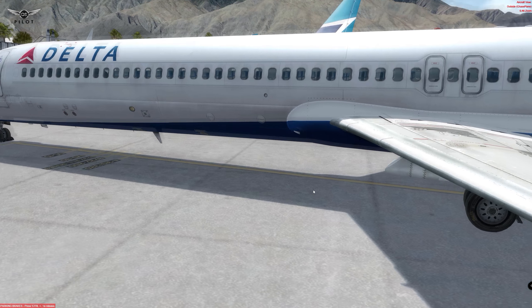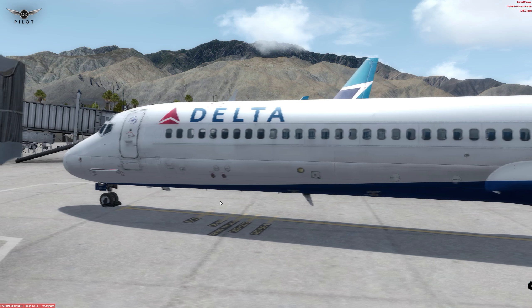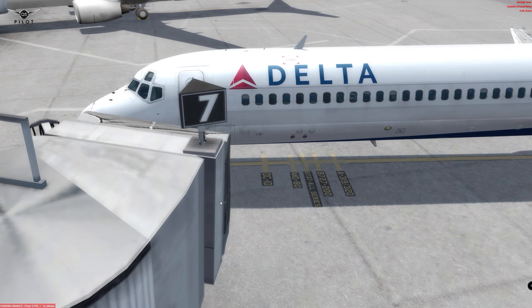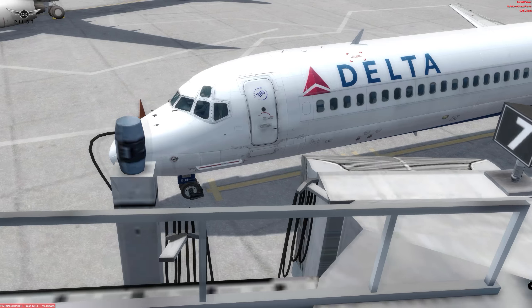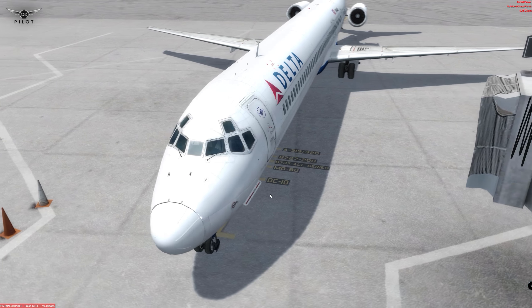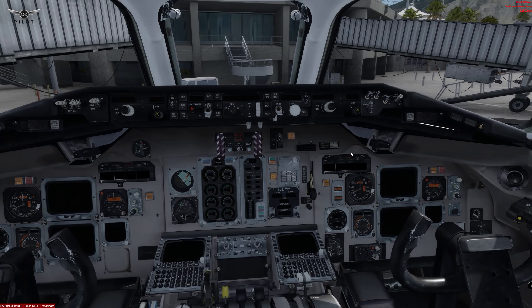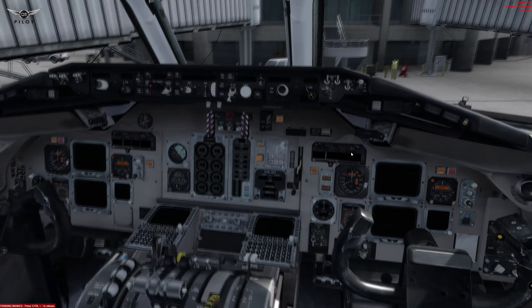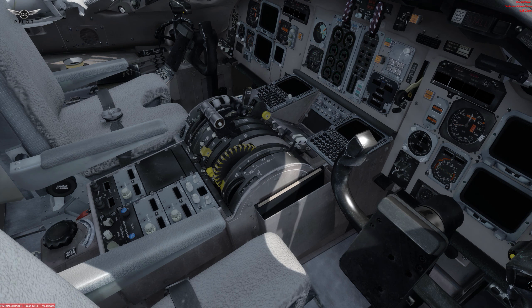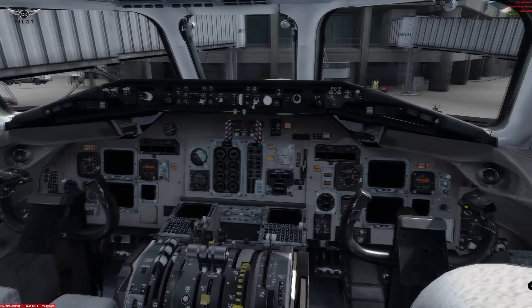The reflection of the wing and the kind of dirt look that this particular livery has really gives this aircraft an immaculate look and a very faithful representation of the real aircraft. The interior 3D modeling and texture work of this MD-82 by Leonardo Software is, as you can see, a high fidelity representation of the real MD-82 cockpit.